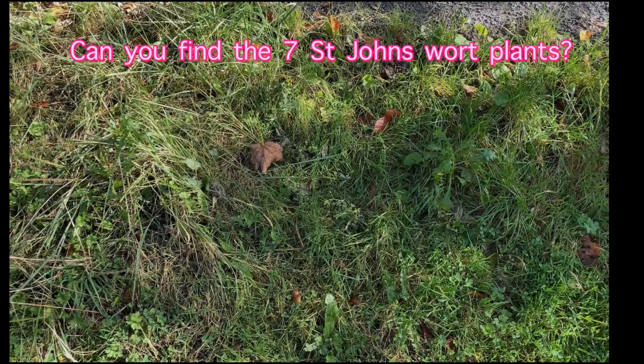I put the plants which I picked on the grass, because that's actually where they grow — they grow between the normal grass plants and they're very good at disguising themselves. I have laid down seven plants, can you find them? As you can see, they are masters in disguise.